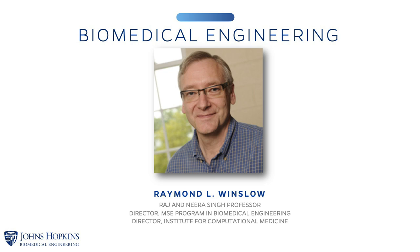As founding director of the Institute for Computational Medicine at Johns Hopkins — the first and largest research institute of its kind — Winslow led the collaborative team of engineers, mathematicians, computational scientists, and biomedical researchers from the Johns Hopkins Schools of Medicine and Engineering. Ray also serves as the director of the Center for Cardiovascular Bioinformatics and Modeling.